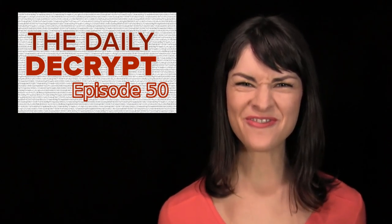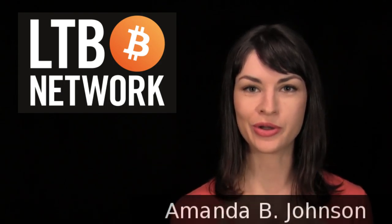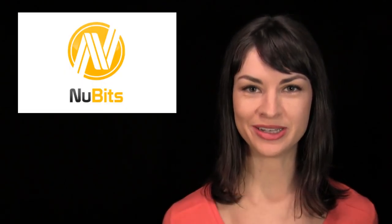Hello, and welcome to episode 50 of the Daily Decrypt. Independent members, LTV Network, I am Amanda, your host, and today's episode is brought to you by NewBits.